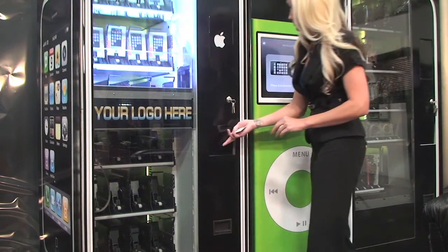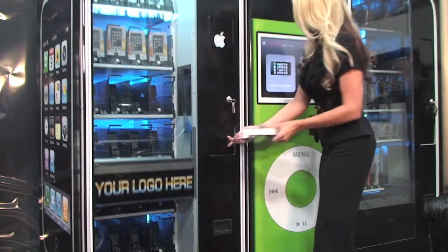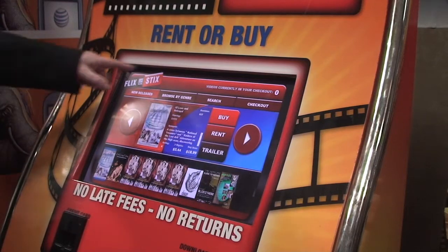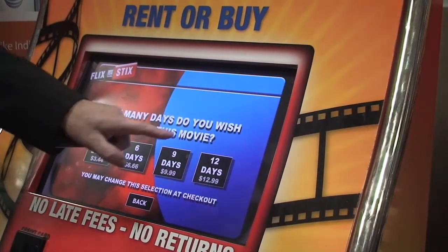Walk in, get it, leave — that's it. Credit card, boom, receipt in hand, we're gone. AVT hopes to ride that consumer impatience and the automation craze all the way to the bank.